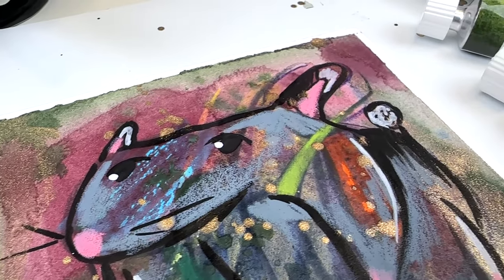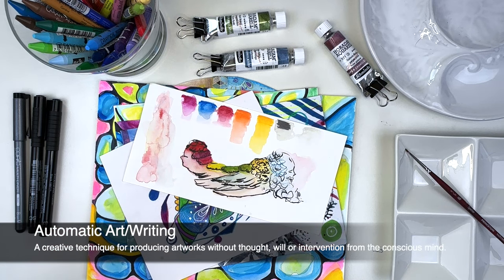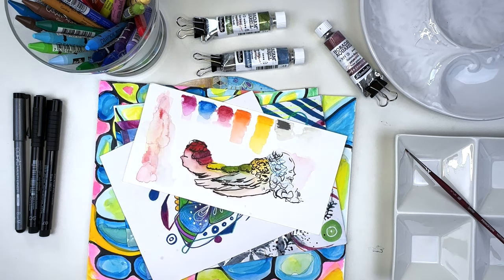Automatism is the act of creating something without thinking about it. You can paint, you can draw, you can write, but you're not really thinking about it. You're using your intuition.